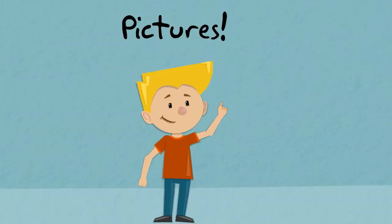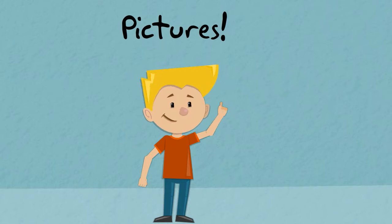So, since I know that pictures match the story and that they can help me understand what's going on in the story, I can use those pictures to help me retell the story.